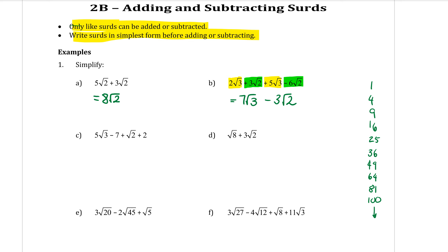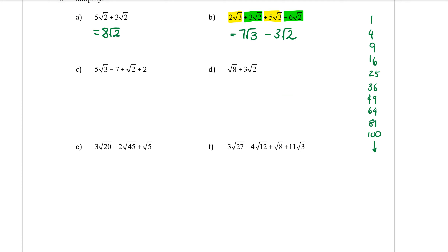Part C: 5√3 minus 7 plus √2 plus 2. The √3 and the √2 are different — can't do anything with those. The only things that can be collected are the minus 7 and the plus 2, the ones that aren't even surds at all. The whole numbers are the only ones I can collect here. So I'll write the surds down: 5√3 plus √2 — I can't do anything with those. But minus 7 plus 2 can be collected to make minus 5.